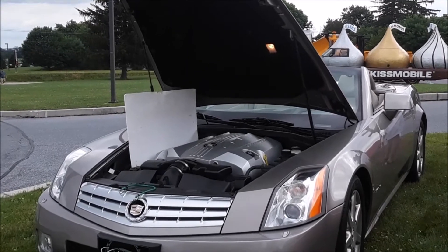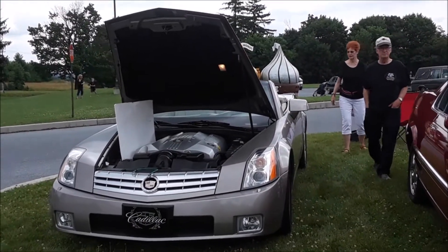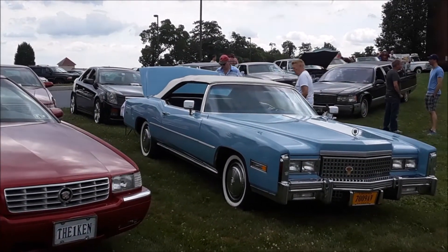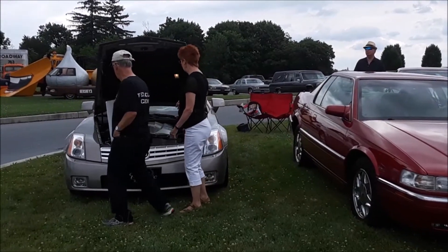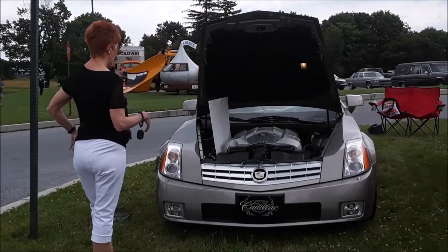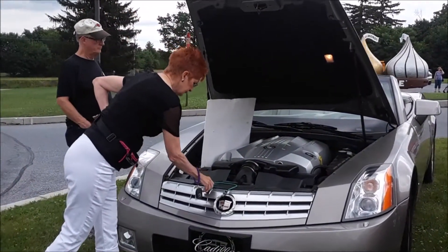This is Pam from NortheastWheelsEvents.com showing all sorts of cool things at the 2017 Cadillac LaSalle Show at the AACA Museum. For more cool shows like this, make sure you check NortheastWheelsEvents.com, SoutheastWheelsEvents.com, and UKWheelsEvents.com. And for reaching more people for your shows, make sure you post your shows on the calendars.